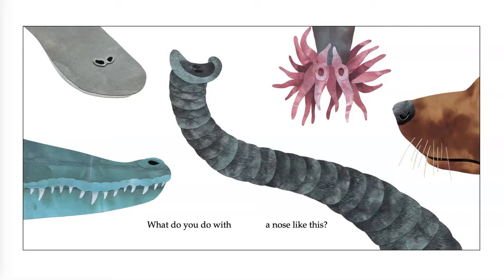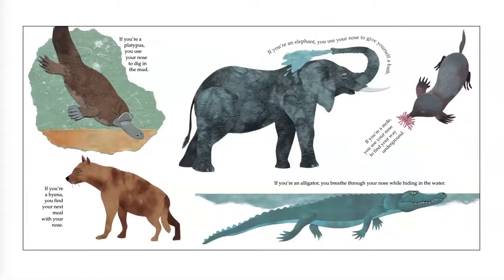What do you do with a nose like this? Can any of you guess which animals have these noses? I think I can guess a couple. If you're a platypus, you use your nose to dig in the mud. If you're a hyena, you find your next meal with your nose. If you're an elephant, you use your nose to give yourself a bath. If you're an alligator, you breathe through your nose while hiding in the water. If you're a mole, you use your nose to find your way underground.